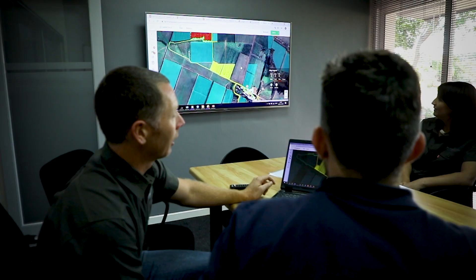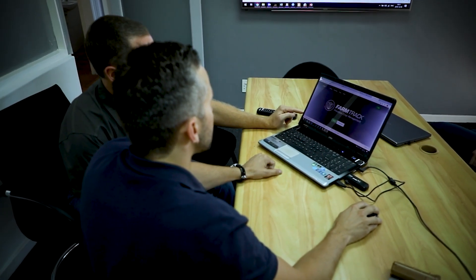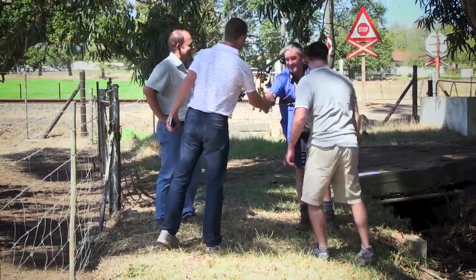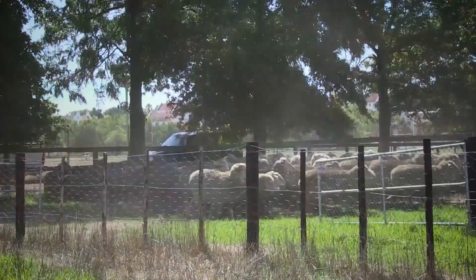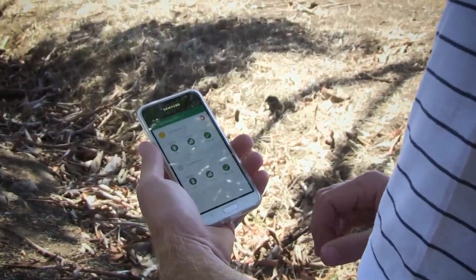What I find most exciting about the future of technology in agriculture is the solutions that one can offer farmers using the technology. All of that excites us, but it doesn't necessarily excite the farmers, so we see ourselves as a kind of in-between company that can utilize that technology and offer farmers solutions that can add value to their farming operations.